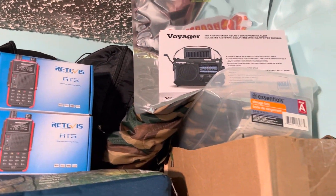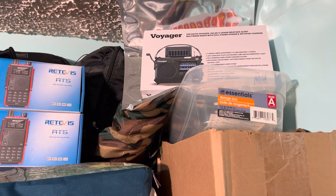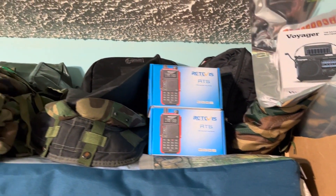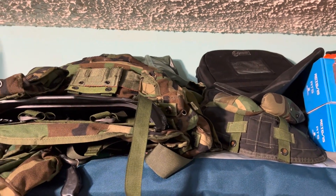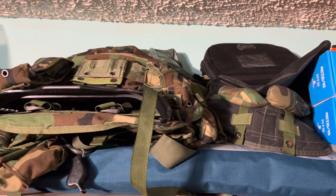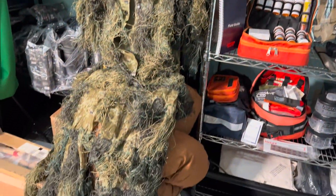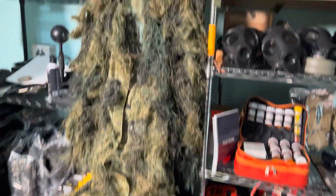We have a little bit of backup communications up top. We have a Voyager shortwave radio, a couple of retrievases, a couple of different backpacks, some armor items. Of course, we have a nice ghillie suit — this one is actually brand new.